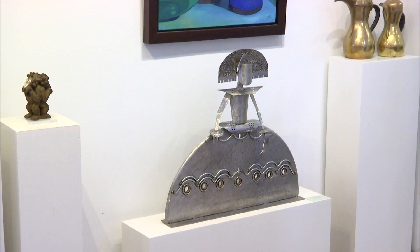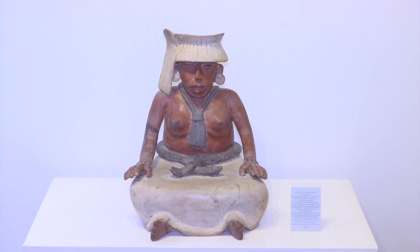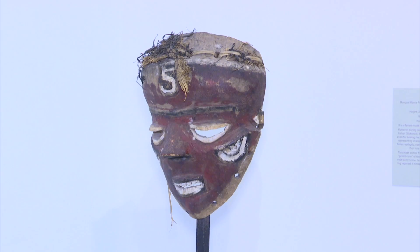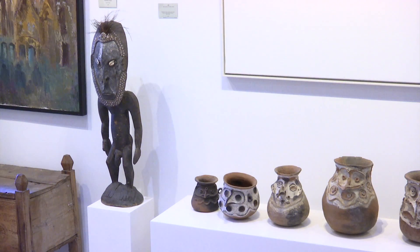I noticed there's quite a lot of tribal art. Can you tell me a bit about that? The tribal art I've been collecting for some time and I acquired a collection from a French collector in Spain that had been collecting for 35 years, and I have some wonderful pieces here. They're basically sort of mid-20th century. Some are from the 1920s, some are 19th century, but the very old pieces are many tens of thousands of pounds and they're very hard to find.